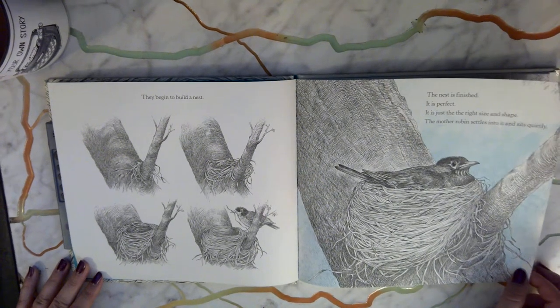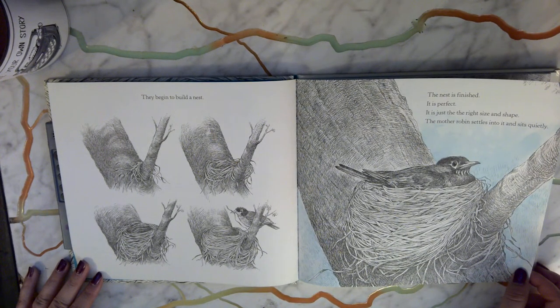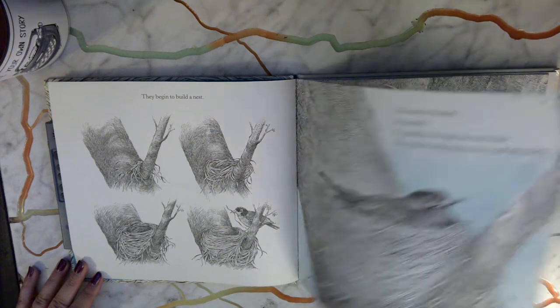The nest is finished. It is perfect — just the right size and shape. The mother robin settles into it and sits quietly.